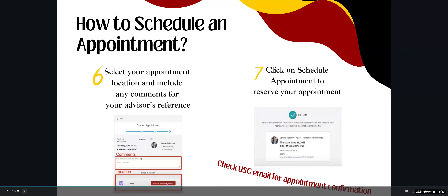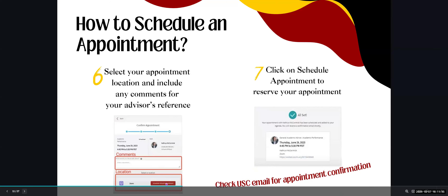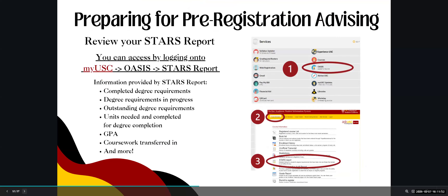As mentioned, failure to attend a pre-registration advising appointment will prevent you from registering for classes, so please make sure to do that. An important part of preparing is to review your STARS report. You can access it by logging into MyUSC, navigating to OASIS, and clicking STARS Report. Information provided includes completed degree requirements, outstanding requirements, units needed, GPA, transferred coursework, and more.